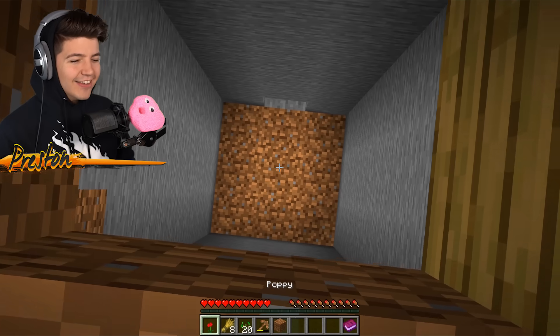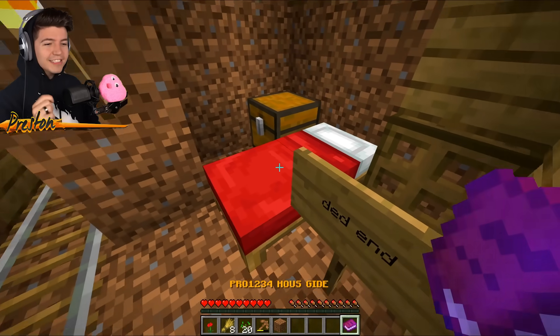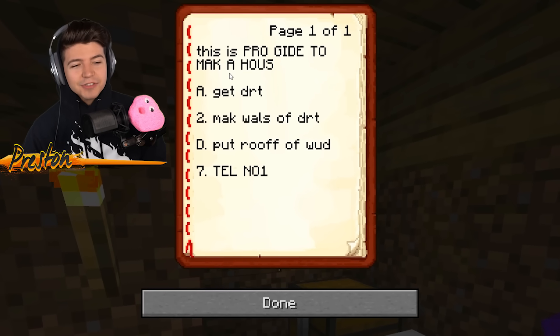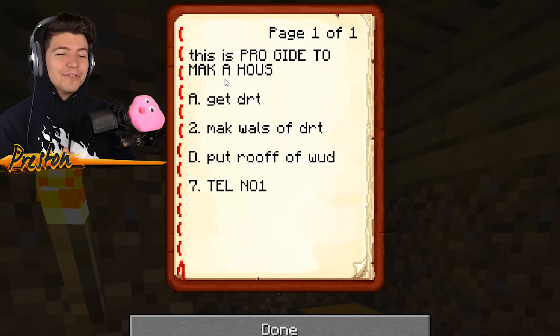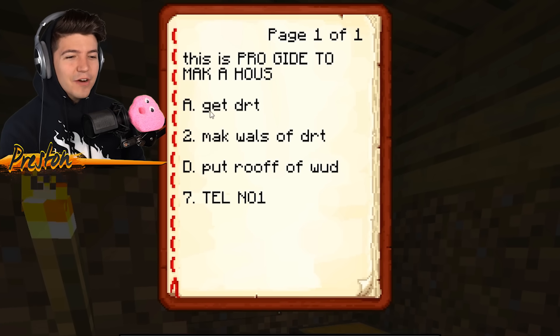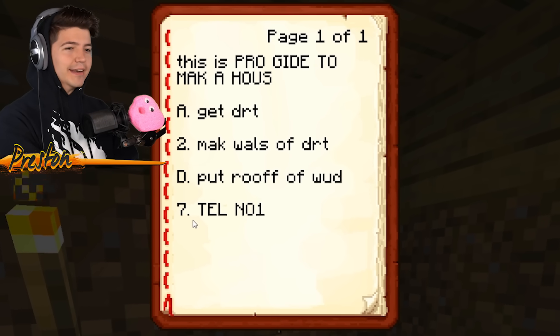'Dead end' — that does not look like a dead end to me. How do we get down there without taking fall damage? What does the book say? 'This is pro gid to make a house. Get dirt. Meck walls of dirt. Put roof of a wood. Tell no one.' He went from A to D7. We need to get this man an education.